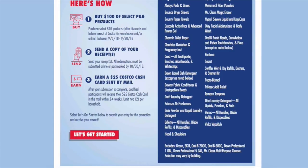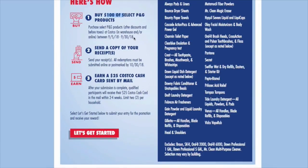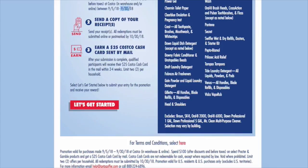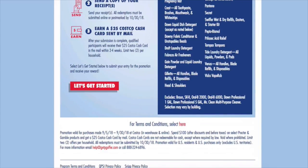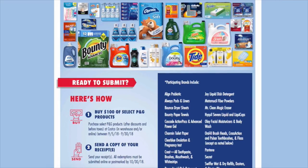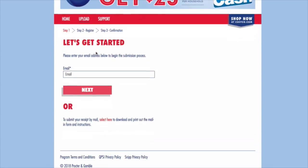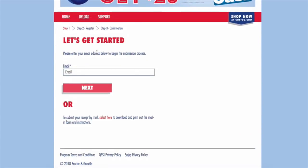So buy $100 of select Procter & Gamble products — purchase after discounts, before taxes at Costco warehouse and/or online between September 5th and September 30th. Then you send in a copy of your receipt, and you will earn a $25 Costco cash card by mail. I'm definitely going to take advantage of that with the Tide, and probably the Charmin and Pantene as well. You can just do it right online, which is really cool.